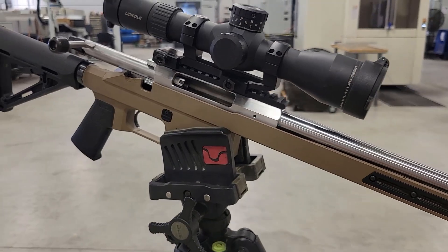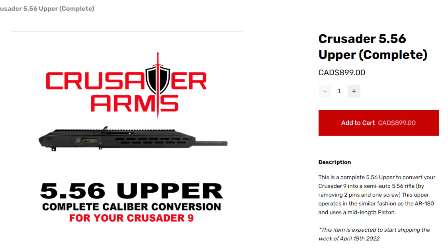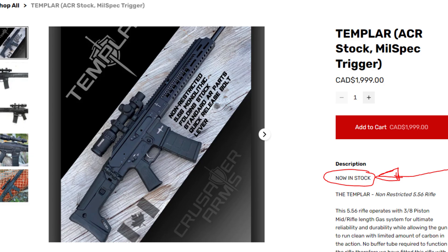Next is Crusader Arms. Crusader came out with their 9mm pistol caliber carbine, I think around March. They also came out with a 5.56 upper conversion for their Crusader 9 — so their 9mm pistol caliber carbine with a conversion kit. And just a few days ago this week, they came out with the Templar 5.56, which is a completely different rifle — an AR-180B type variant that takes AR mags and is non-restricted. That key word, non-restricted, is why the Templar 5.56 is high on our priority list.